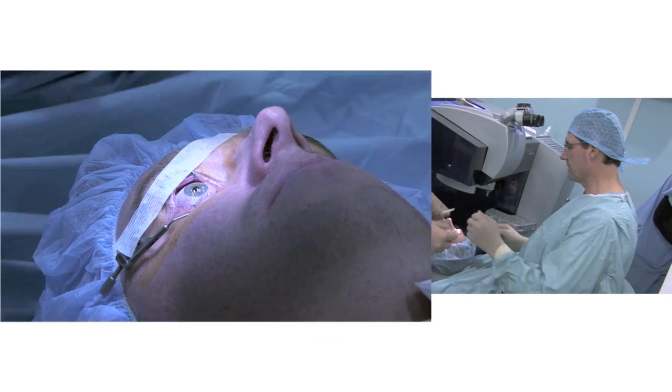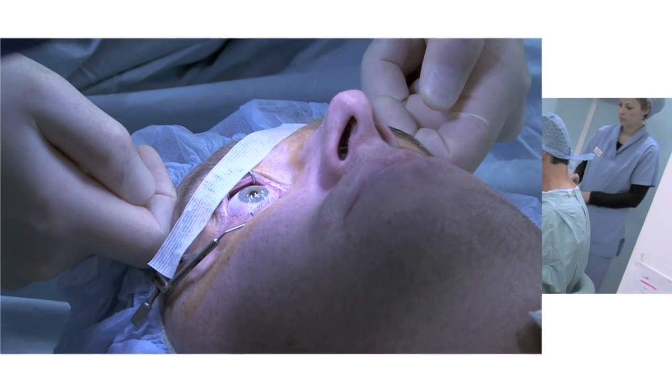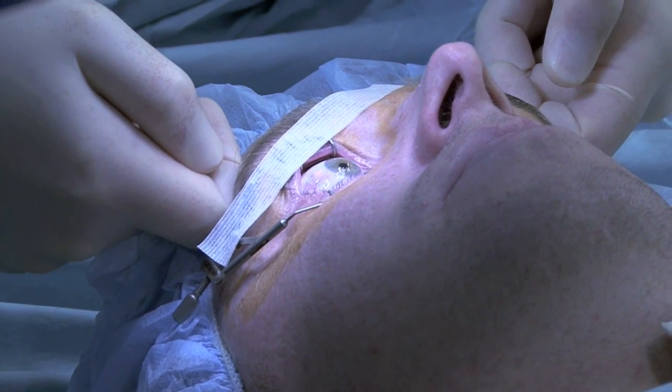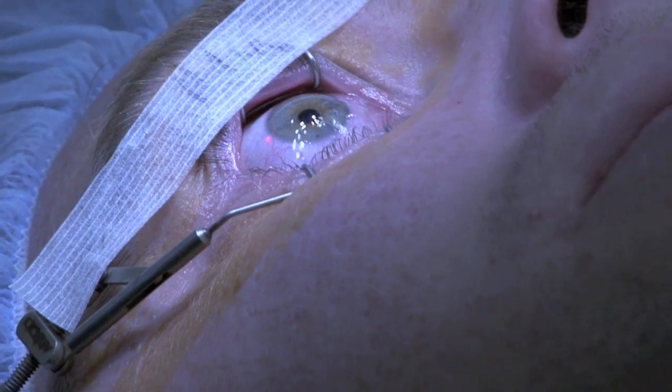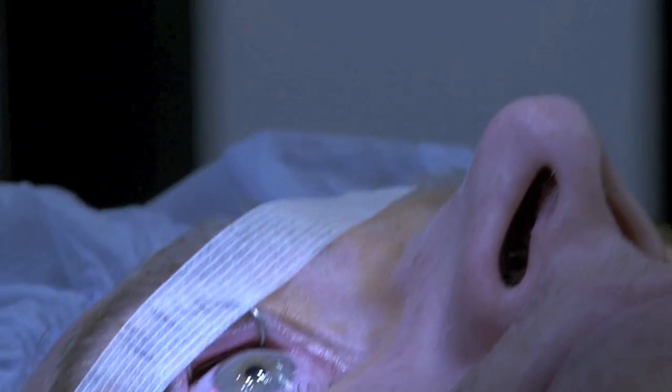Now what's going to happen — the bed's going to swing across. Can you just turn your head very, very slightly to your left. Just your head. A little bit more, and then look straight ahead. Hold your head just like that. The bed's going to swing now.